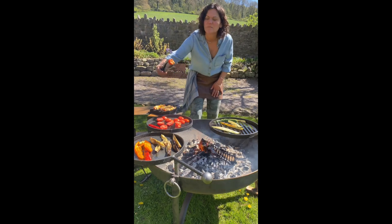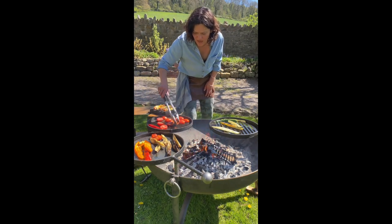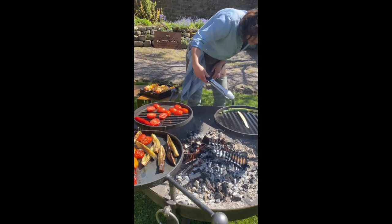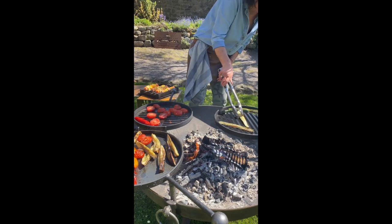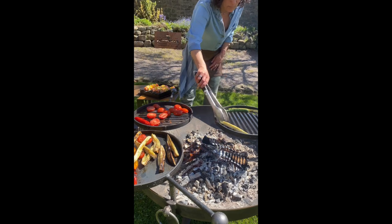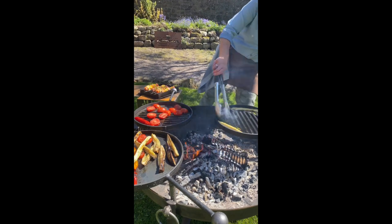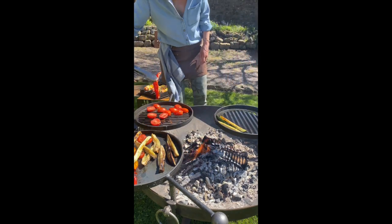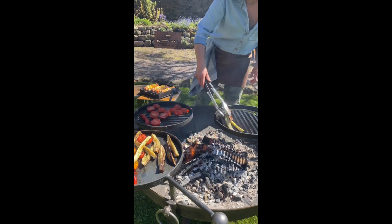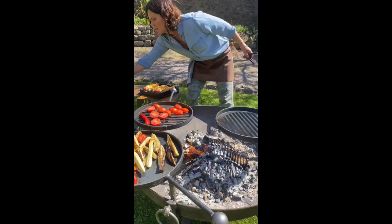Oh, those tomatoes are looking amazing — move those over. So that is most of that veg. I've lost one — can I rescue that? Yeah, I can definitely rescue that, doesn't need to go to the fire gods. That one needs a tiny bit longer. Amazing — so that arm, I'm going to swing it over that direct heat.